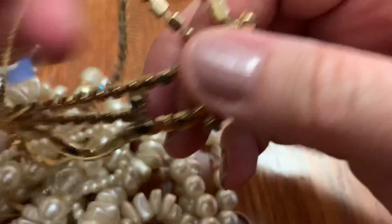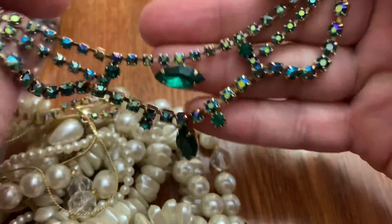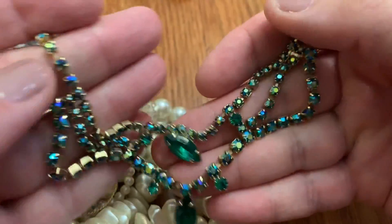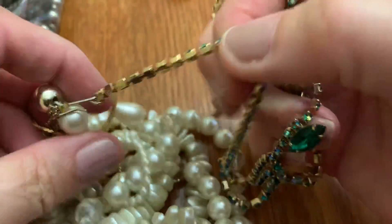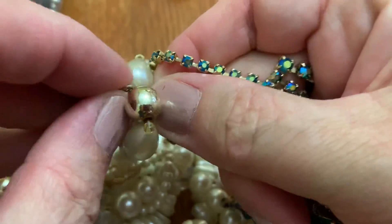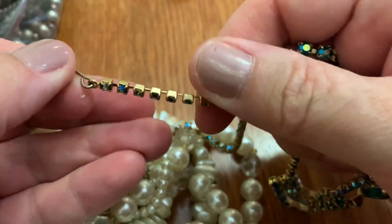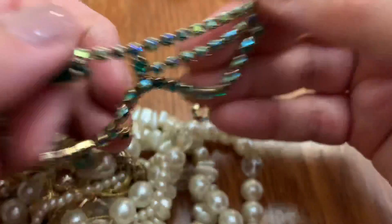Got some tangles. Got one of these. Oh, pretty. I expected it to be the clear ones until I turned it around. Do we have all the stones? Looks like it. These are nice Aurora Borealis — green and blue.